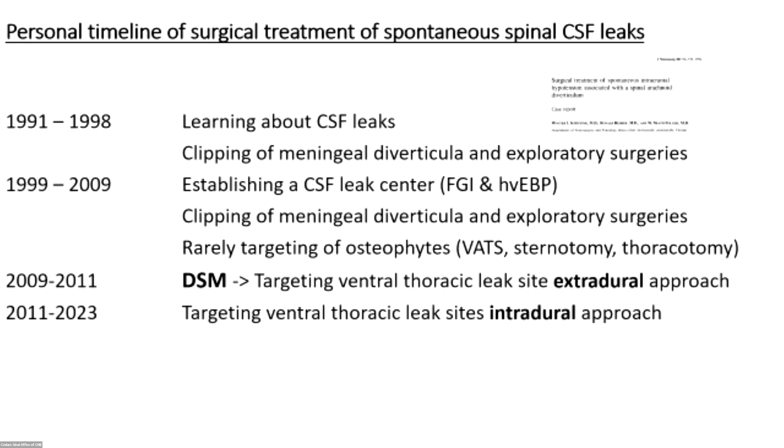After DSM we knew exactly where the leak was and could direct treatment. In the beginning, the first two years or so, I used an extradural approach — a laminectomy and partial facetectomy, usually without fusion. You go around the thecal sac, but it's really difficult to identify the actual tear. I looked at the results in summer 2011 and we were only able to cure about two out of five patients with ventral thoracic leaks.